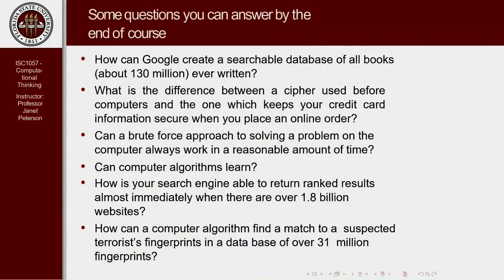Students like to know: by the end of the course, what am I going to get out of this? I tried to encapsulate this by writing down some questions that I thought you can think about and will be able to answer by the end of this course.